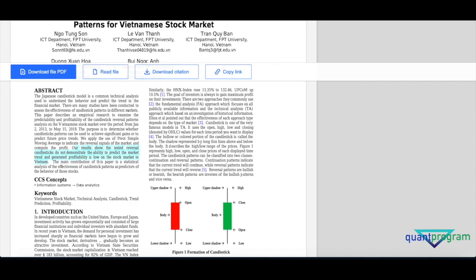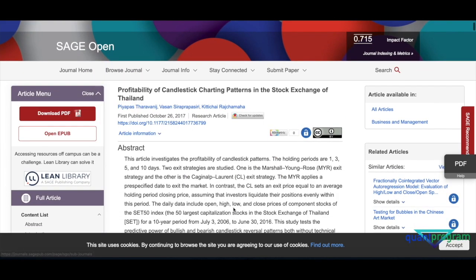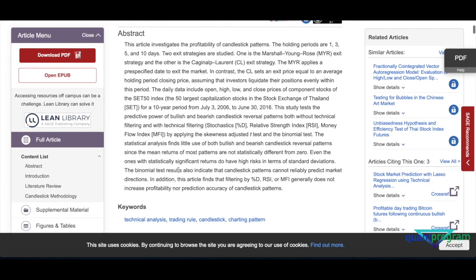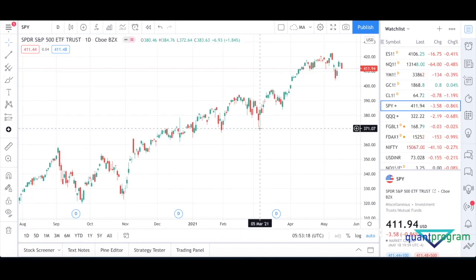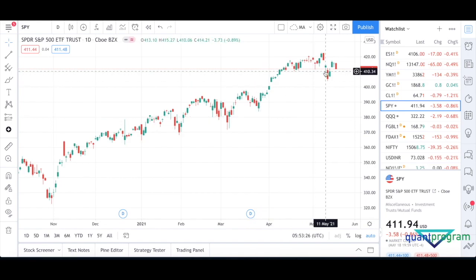I also found another research paper in SAGE Open, and there too the binomial test results indicate that candlestick patterns cannot reliably predict market directions. The reason why it gets lots of attention among retail traders is that these trading gurus use something called selection bias — a concept from behavioral economics. What they essentially do is find areas where the hammer works.